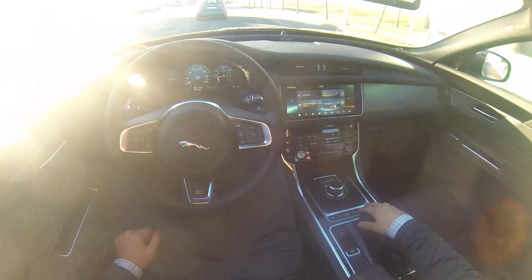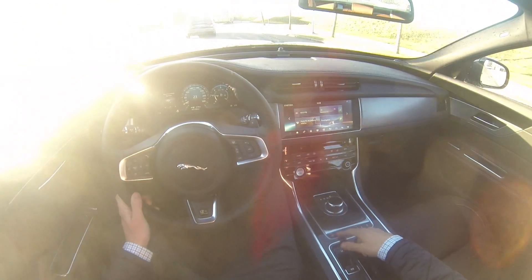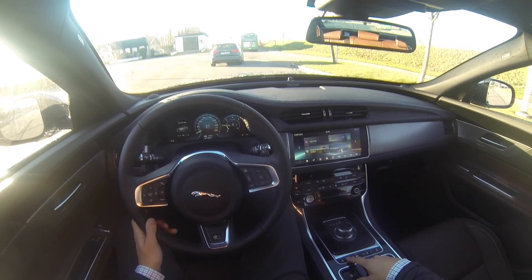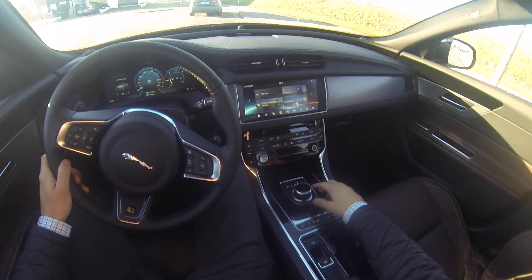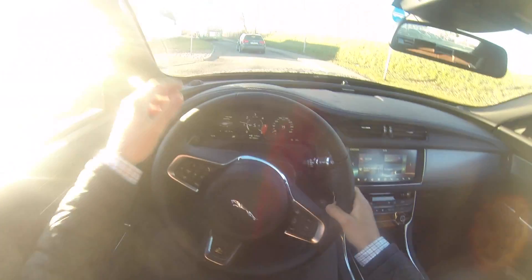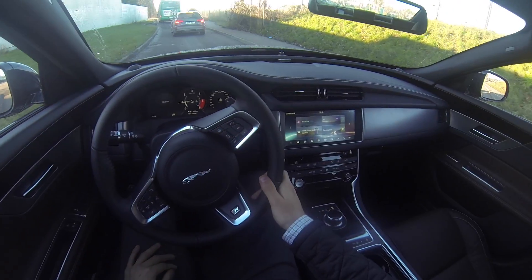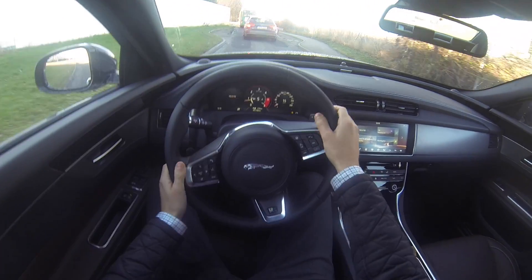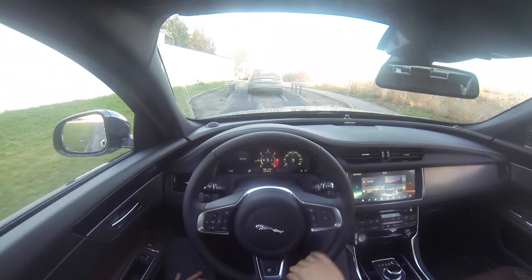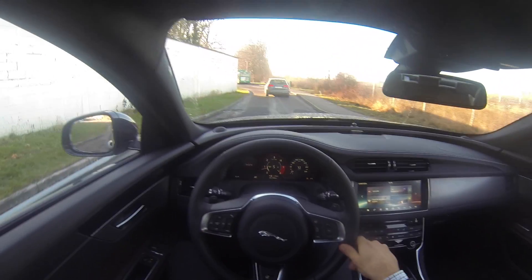We have different driving modes — eco, snow, normal, and dynamic. When you switch to dynamic, everything turns red. This car is also equipped with the R Sport package, so it's a bit more sports-oriented.